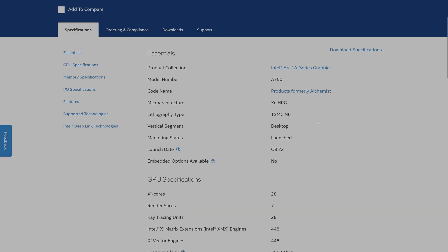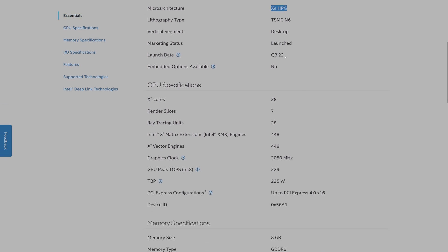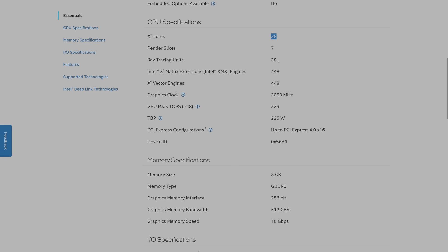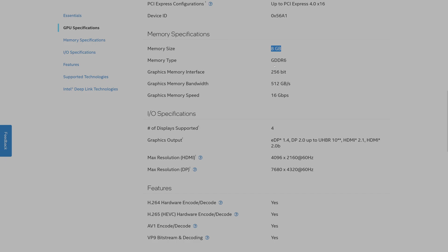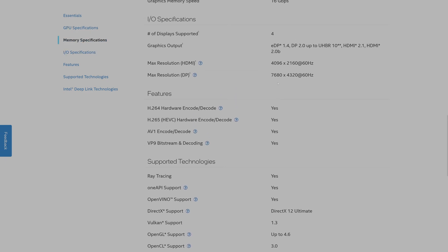Let's talk briefly about the specs. This is the Intel Arc A750, part of the Arc lineup from Intel, formerly called Alchemist, launched in Q3 of 2022. It has 28 Xe cores and 28 ray tracing units — nice to see that right out of the gate. Two gigahertz clocks, 229 teraflops, and 225 watts of full board power, though it typically consumes considerably less. The Arc released in three, five, and seven series, making the A750 the highest gaming-oriented product in Intel's initial Arc lineup.